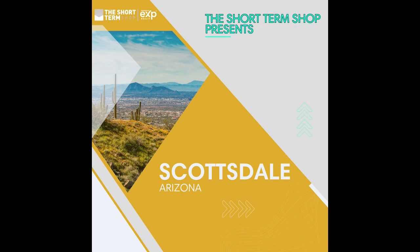Hey y'all, it's your host Avery Carl. Welcome to the Short Term Show special episode series on Scottsdale, Arizona. In these 10 episodes, we're going to take a deep dive into the Scottsdale market. If you're looking for current income numbers, current purchase prices, or want to set up a search of Scottsdale properties, you can do that at our website, theshorttermshop.com. You can also connect with us there to get connected with our Scottsdale agents or any of our other markets.